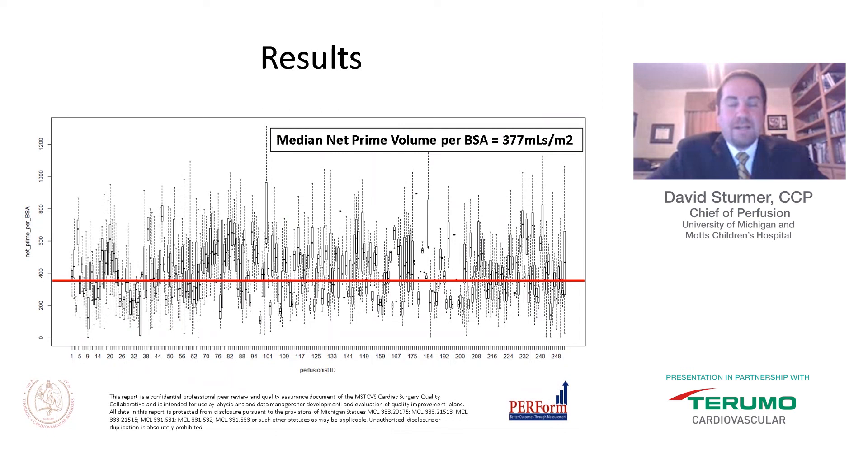We also found there is large provider variation across perfusionists in the PERFORM registry. While the mean net prime volume per BSA was 377 mL/m², there is significant variation amongst providers in their typical mL/m² of prime delivered. This can stem from institutional variation, circuit size, and the use of RAP and VAP.